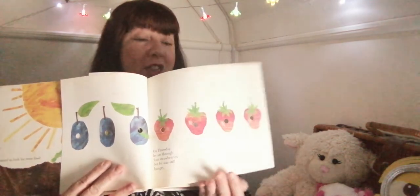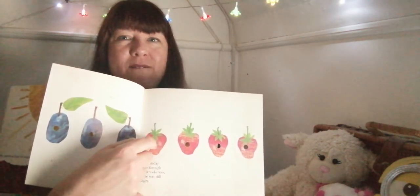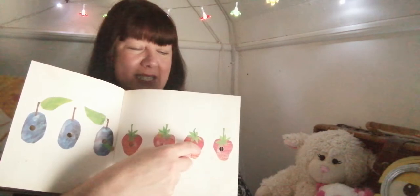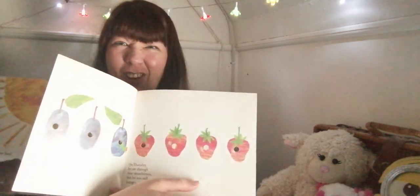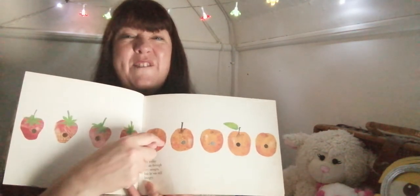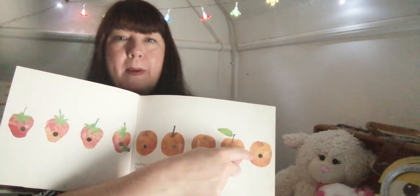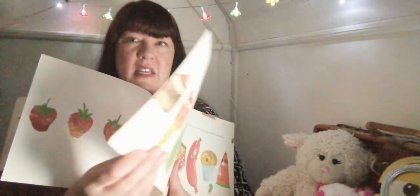On Thursday — our favourite — he ate through four strawberries and he was still hungry. Goodness me, caterpillar! On Friday, he ate through five oranges. Goodness me. And out he comes the other side.